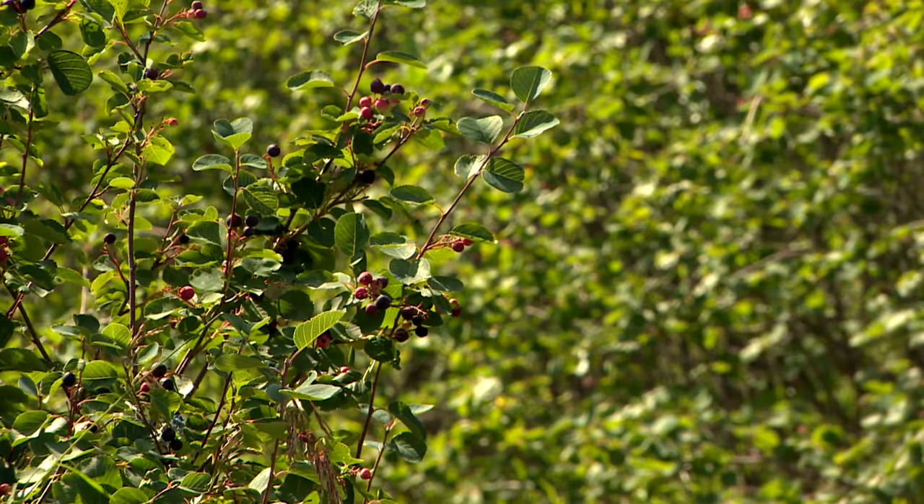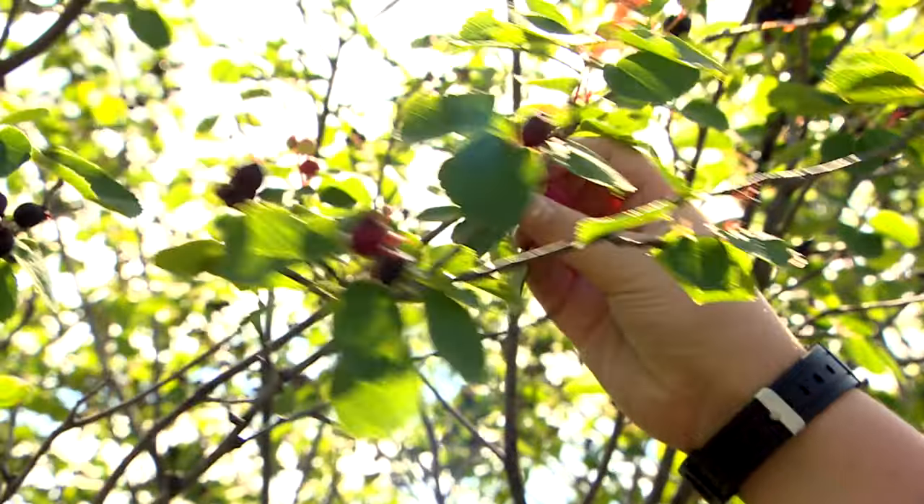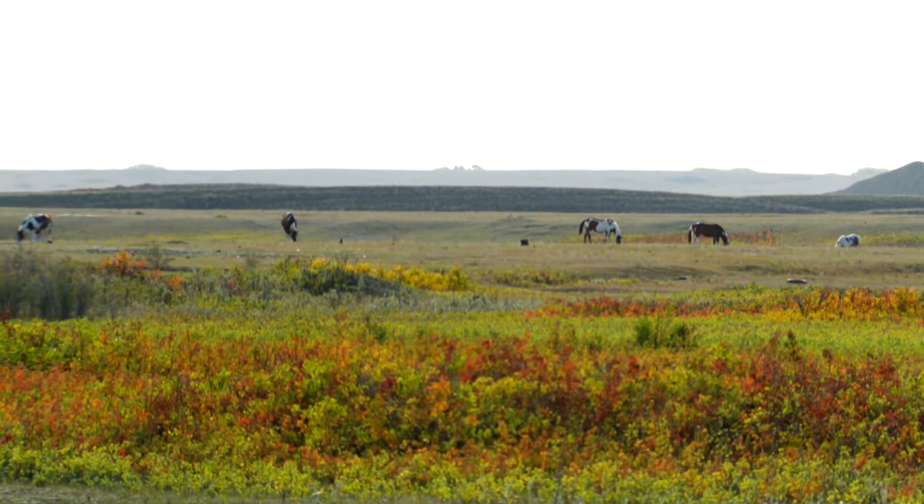Once the trees are planted, Siksika plans to incorporate edible plants like Saskatoon berries, raspberries, and medicinal plants that have disappeared from the area. Their relationship with all living beings is as equals, and to see them coming back is, as one elder said in Blackfoot, like they're coming back home. Reporting by Stephanie Cram, CBC News, Siksika Nation.